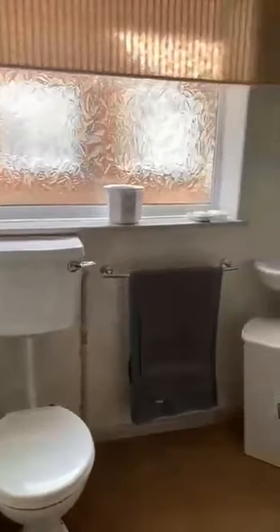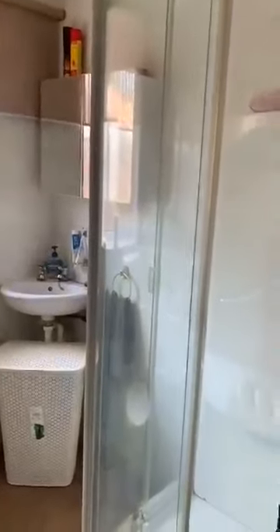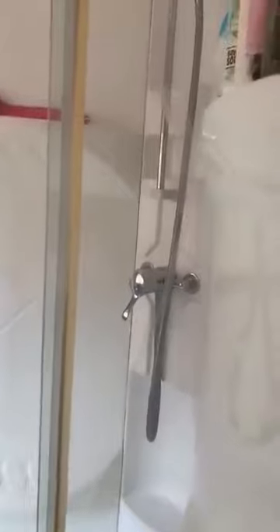We have two bedrooms and a bathroom — so it's actually a shower room. It is fully tiled, with a corner shower cubicle. It is a mains fed shower but I've been told by the vendors it is very, very powerful.